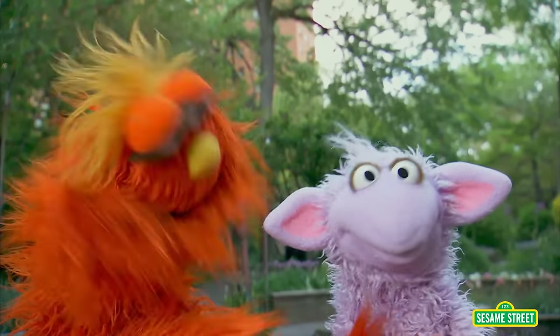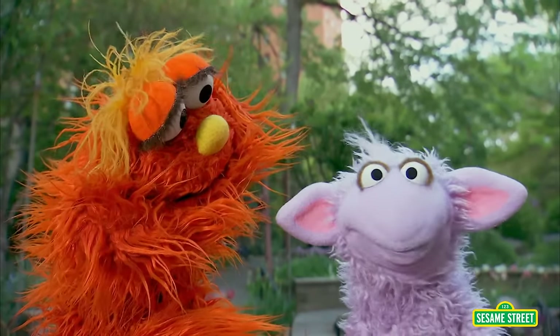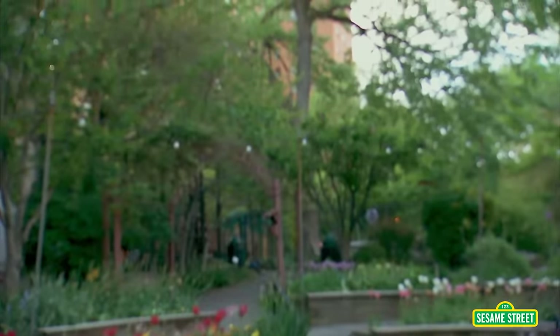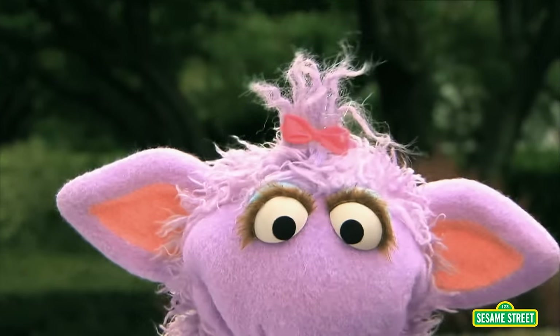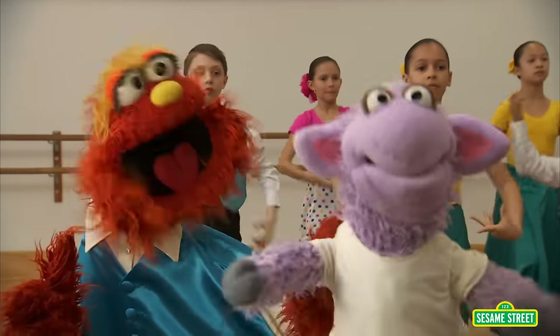Hola, Murray! Tell us, Ovejita, what school are we going to today? Big amigo. Come on! Murray has a little lamb. Murray has a little lamb who wears a little bow. Together they go everywhere. Amigos like to go.